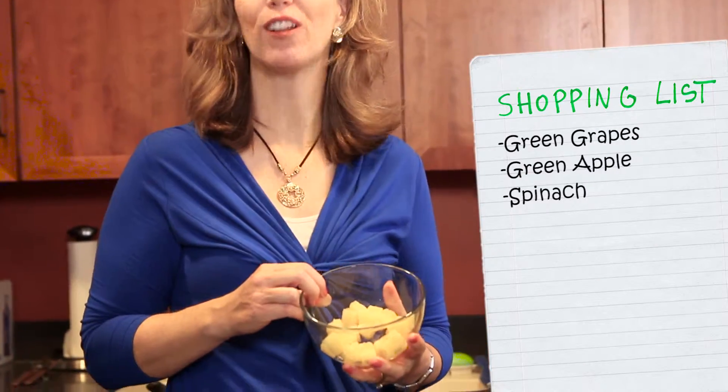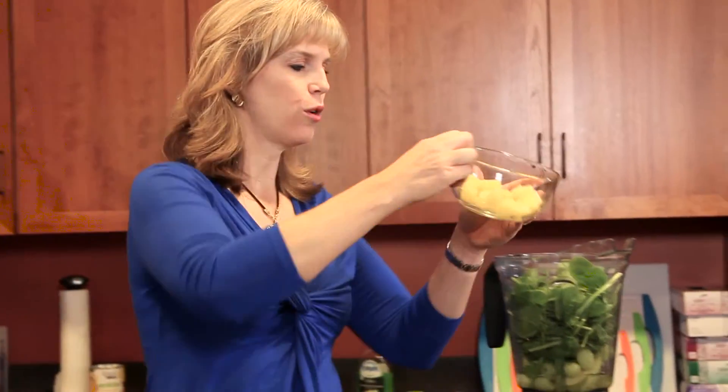The next ingredient is going to be our half a cup of pineapple. I love pineapple because it's a great source of vitamin C. Vitamin C is so important for keeping our skin really healthy, so we'll put that in there.